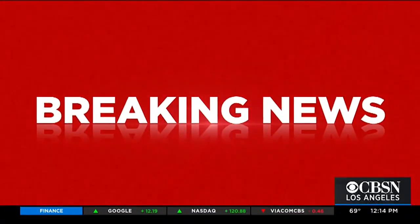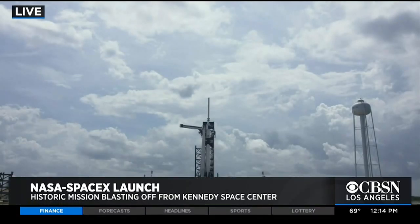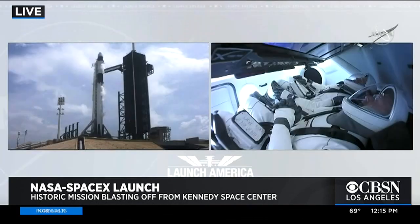Breaking news — the final countdown is on for a historic space mission with Hawthorne-based SpaceX, providing the first privately built spacecraft to take astronauts into orbit. This is a live look at the launch pad at Kennedy Space Center in Cape Canaveral, Florida.